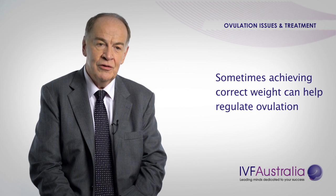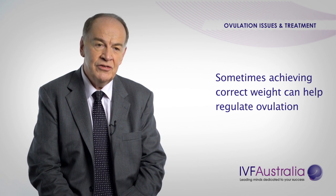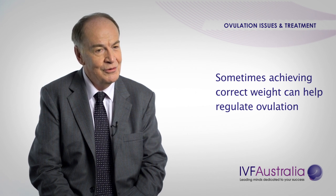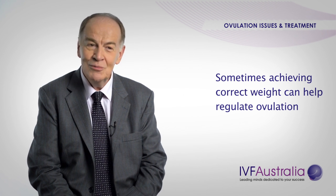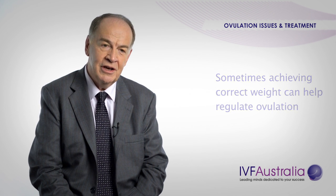The first treatment could be simply a lifestyle change. Some women don't ovulate because they're too thin — their BMI is less than 20. Some women don't ovulate because their BMI is too high, like over 28. A simple lifestyle change, although losing weight is never simple, can mean that you would need no medication whatsoever.